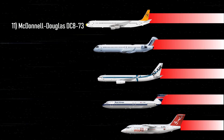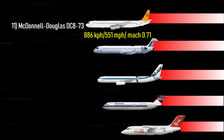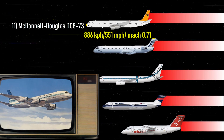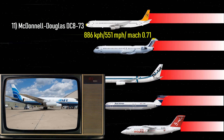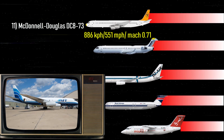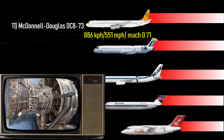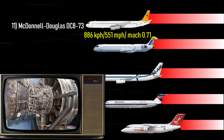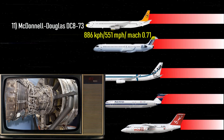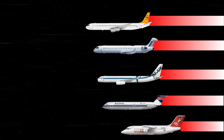Number 11: McDonnell Douglas DC-8-73 — 551 miles per hour, Mach 0.71. Beginning in 1965, the McDonnell Douglas DC-8-73 was a successful stretch of airliners created for long-range and medium-capacity routes. The DC-8-73 was equipped with CFM56-2 high-bypass turbofans with new nacelles and pylons built by Grumman Aerospace.